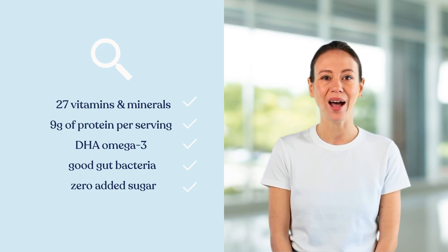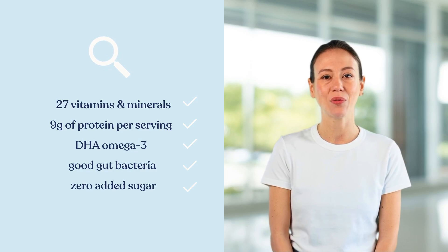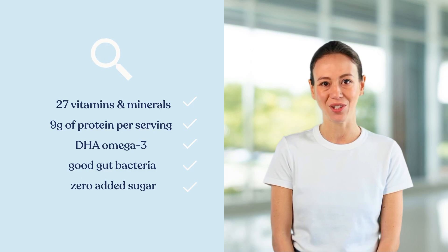KendaKids shakes contain prebiotics and postbiotics to promote a healthy gut microbiome, which is vital for overall health, including digestion and immune function.